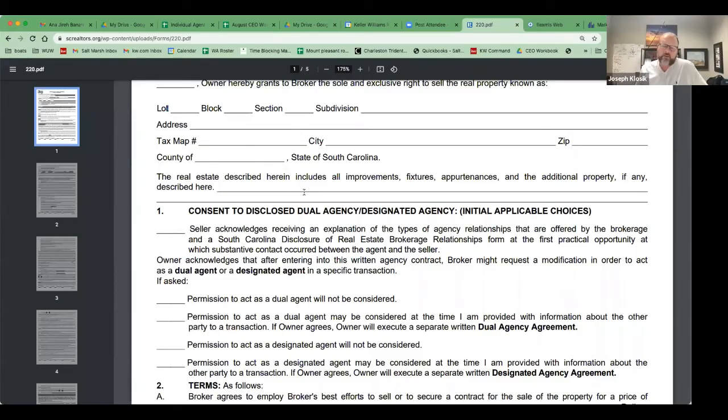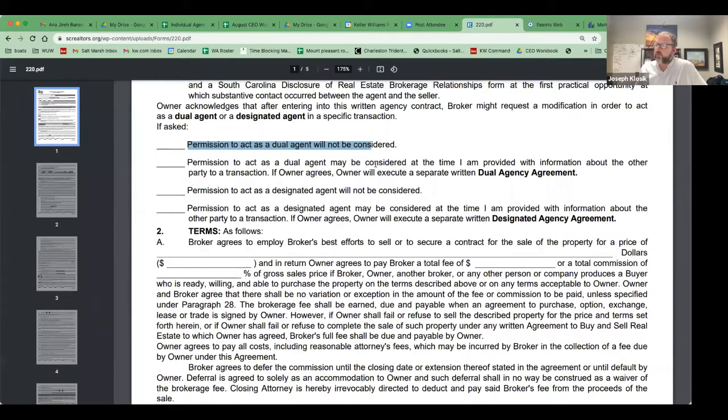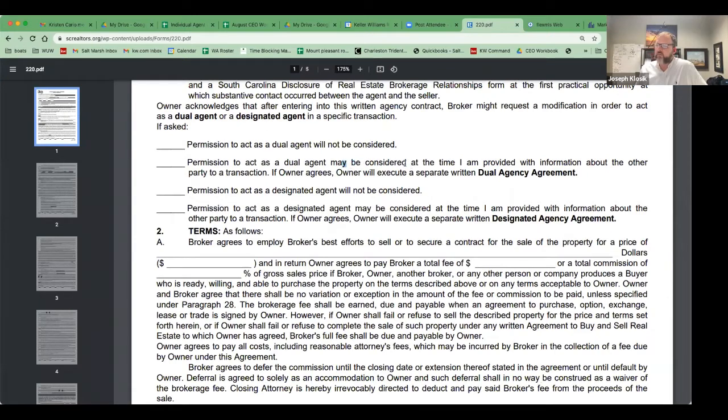Regarding consenting to dual designated agency — we covered that in last week's contracts class. Just a couple of notes: they should have already seen the disclosure statement at this point, so make sure you're not presenting this as new to them. They either will or will not consent to it, and they don't have to commit upfront. For example, if a seller says they'd probably be fine with it but not if a relative of yours was buying, that would be a valid reason for them not to be comfortable with dual agency.